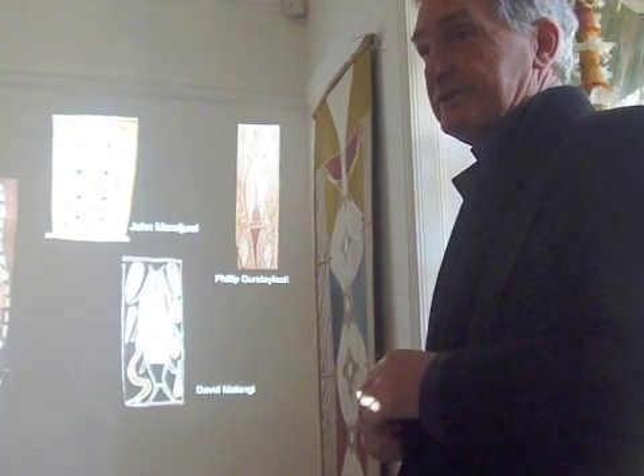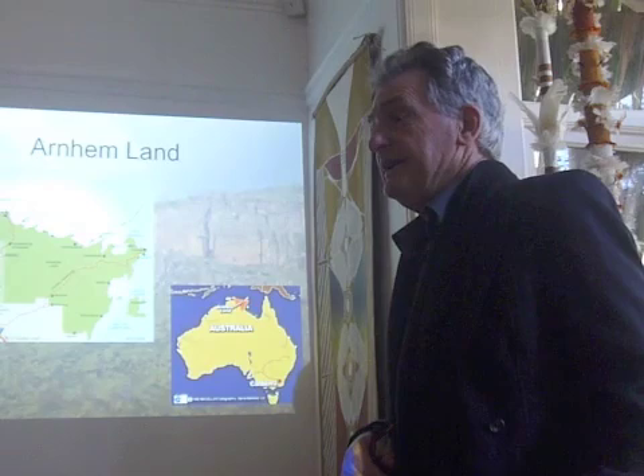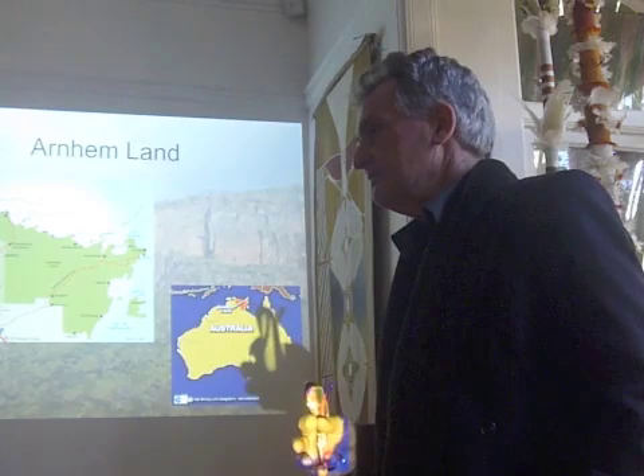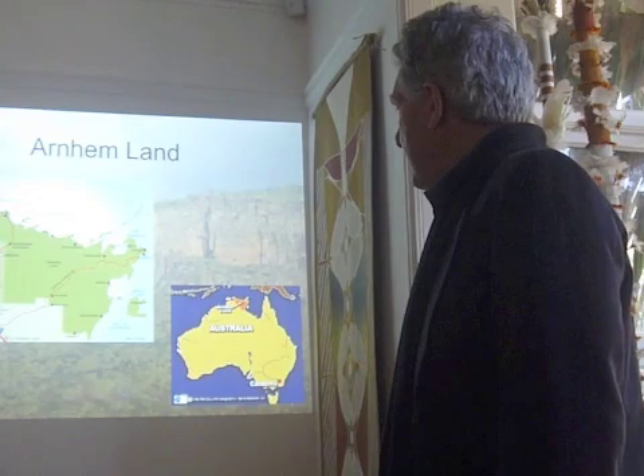A lot of people actually think that bark paintings were done all over Australia, but that's not the case. Bark paintings were a particular art form unique to the Northern Territory, to Arnhem Land. Although people did paint on ephemera made out of bark, so initially here we are up in Arnhem Land, and bark paintings were made eventually right across Arnhem Land.